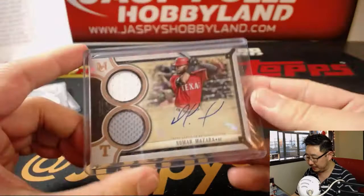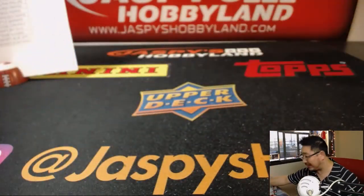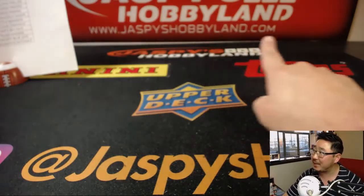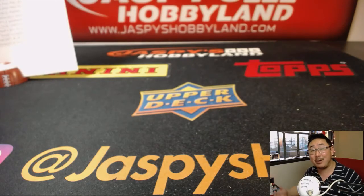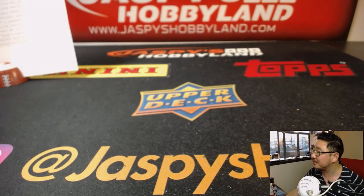And there you have it, ladies and gentlemen. No randomizers, nothing — nice clean break, very strong. Break credit coming up in a separate video. JaspiesHobbyLand.com — we've got more Museum Collection. Let's do it tonight. We'll see you next time for the next break. Bye-bye.